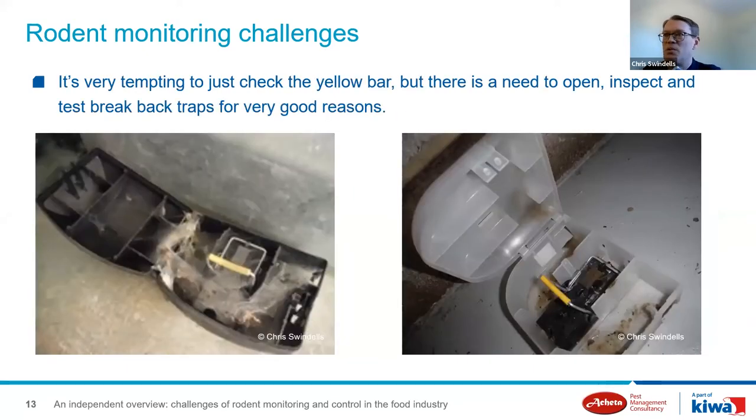Whilst tempting to just rely on the yellow indicator bar, there's a need to open the trapping box — labour-intensive as that may be. The second photo shows the importance of doing these checks properly: evidence of mouse activity was within the trapping box, but people were relying on the yellow bar at the top to identify activity. You can see droppings and smears in the walkway and over the back of the trap, where mice had identified a gap in the baffle in the roof of the box allowing them to access the food bait. Environmental conditions can also affect trap function — traps can lose their sensitivity because they become rusty, risking activity being missed.